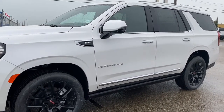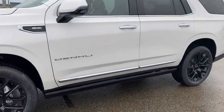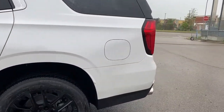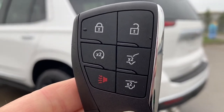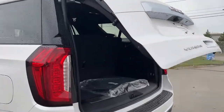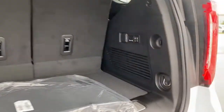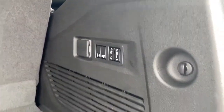The side mirrors have side blind zone alert as well as the integrated turn signal indicator, white mirror caps, rear tinted windows, remote start, keyless entry and keyless start, and power retractable running boards with perimeter lighting down below. As we make our way to the back, we have the power liftgate. Using the key fob we're able to open just that top glass portion or the entire liftgate altogether. In the trunk there's plenty of cargo storage space, cargo hooks, the power folding rear seats for second and third rows, a power plug-in, and a storage compartment down below.